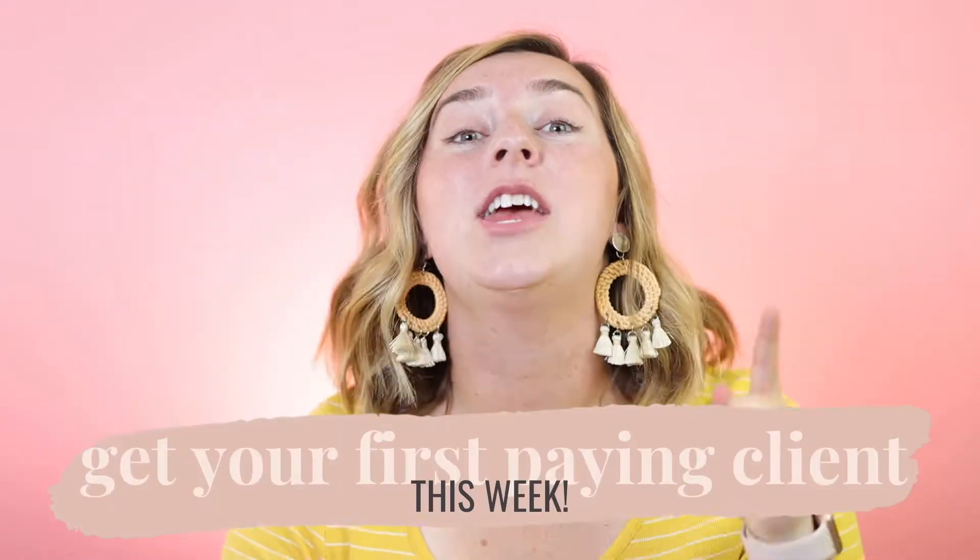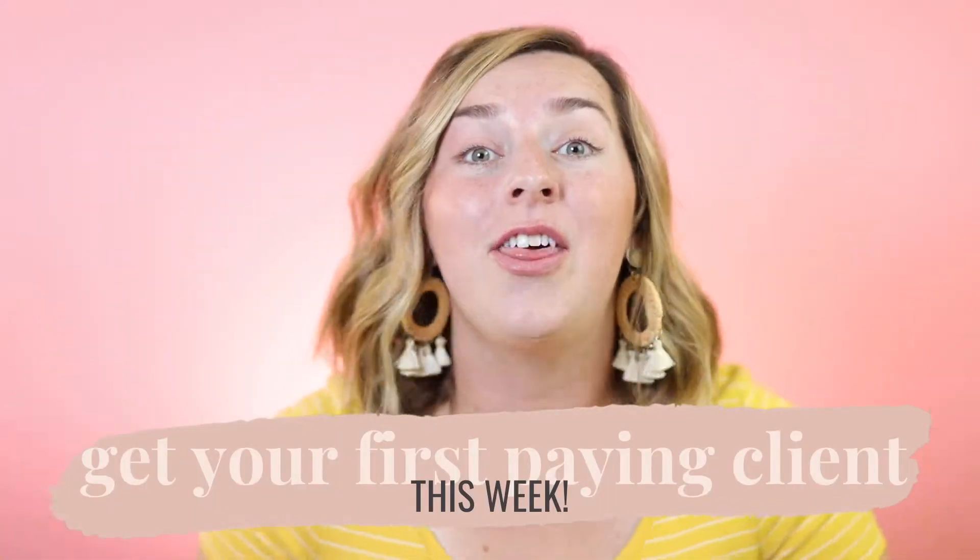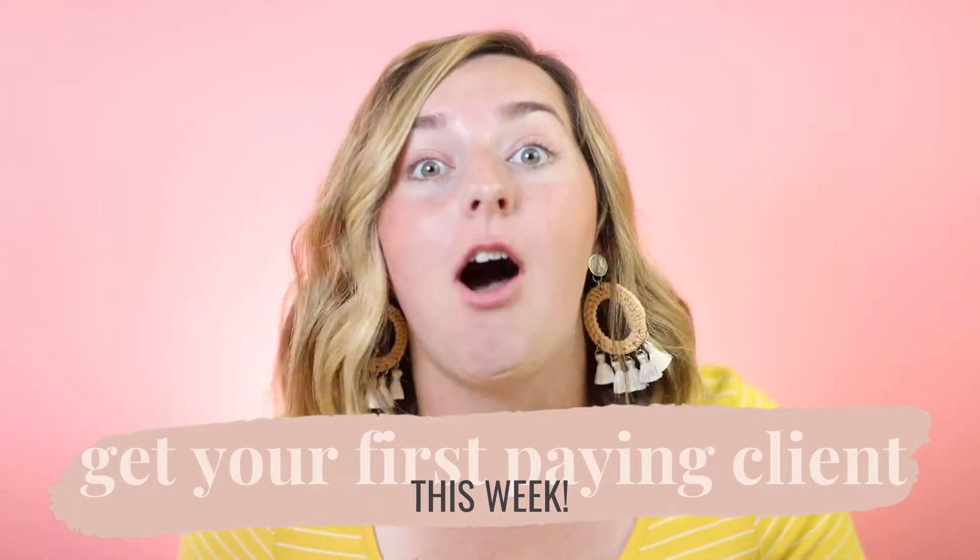Hello and welcome to the Cameron and Tia show. Today this is one for the newer clients — this is how to get your first paying clients this week. Let's break it down, I've got some actionable tips, and by the end of the week you are going to have a client. Let's do this thing.